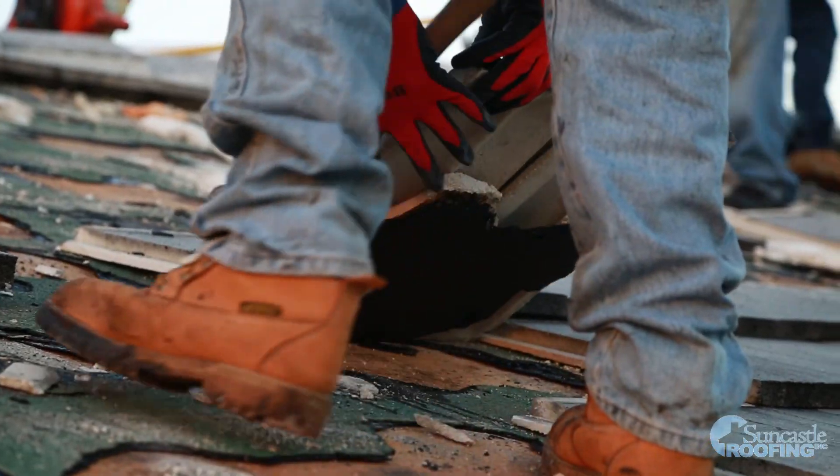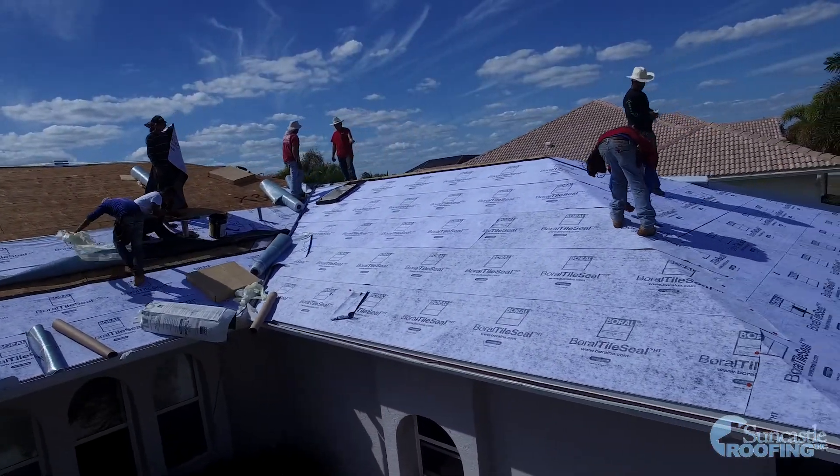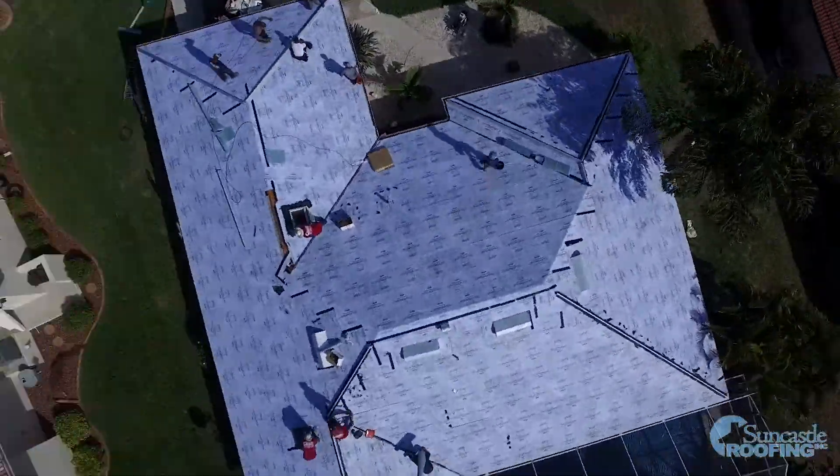They took the tile all off, put the underlayment on, and had the roof sealed in within eight hours — basically the very first day.